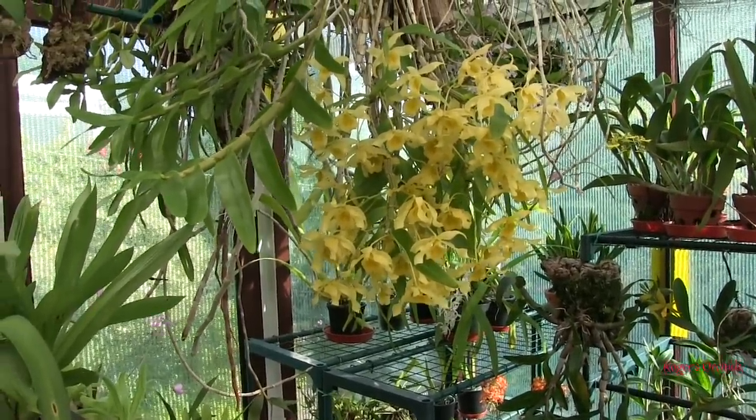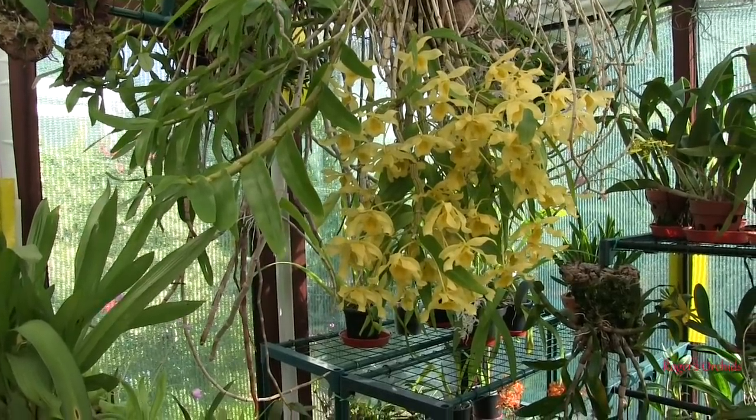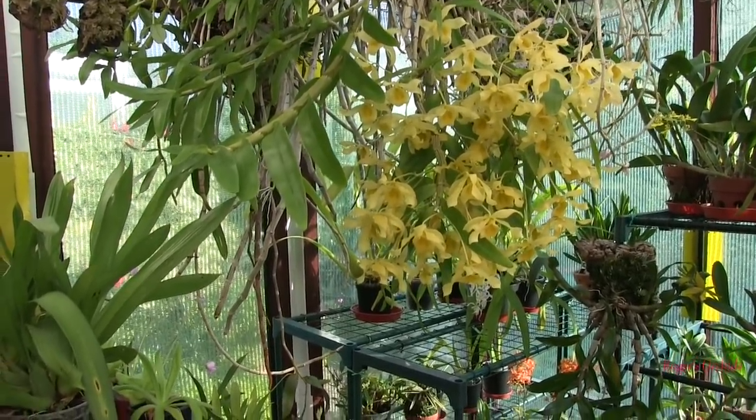But then I got there, and of course there's no competition table, so I didn't need to have bothered. But lots of people came up and said it was a lovely plant.